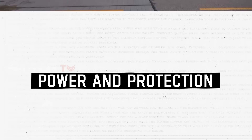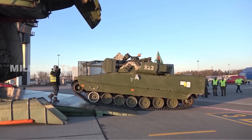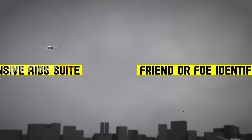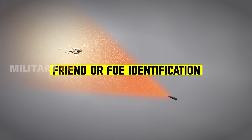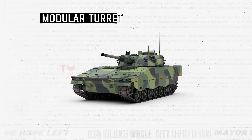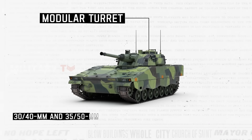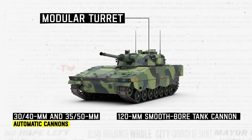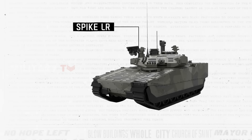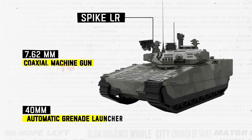The CV90 vehicles are equipped with advanced stealth technology and can be integrated with additional systems such as the battlefield management system, defensive aid suite, and friend or foe identification. These vehicles typically have a crew of three. The latest variant of CV90 can be equipped with a modular turret, offering a range of armament options including 30-40mm and 35-50mm automatic cannons and a 120mm smoothbore tank cannon. The turret can also house anti-tank guided missile launchers like the Spike LR, along with a 7.62mm coaxial machine gun, which can be fitted with a 40mm automatic grenade launcher or a laser weapon.